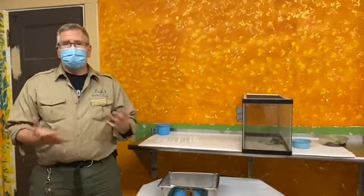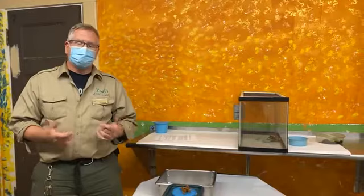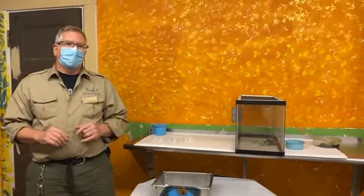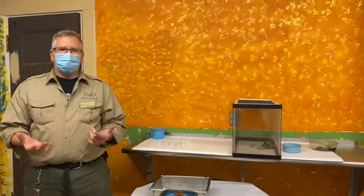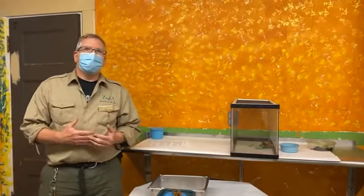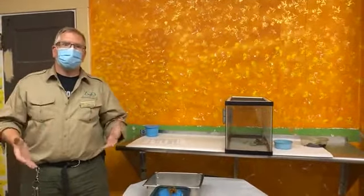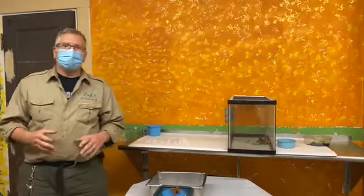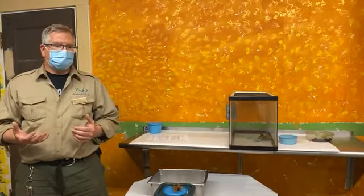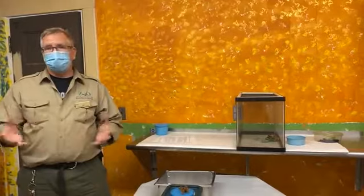Other ones that people may not think of are crabs and lobsters. One of the common features of invertebrates is the way they grow. Unlike us, where our bones grow with us, invertebrates have an external skeleton. So when they have to grow, they have to shed their skin and grow a new one.